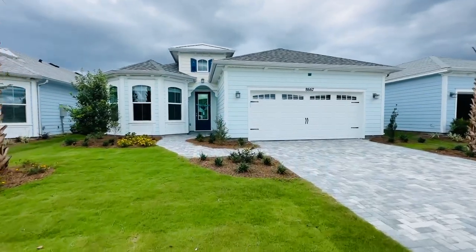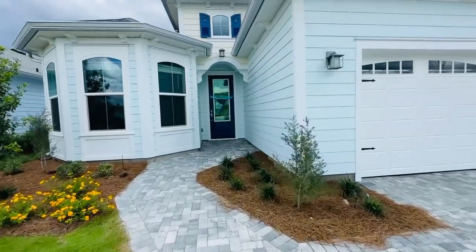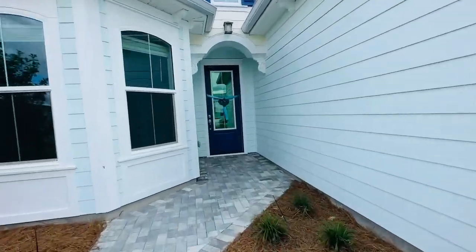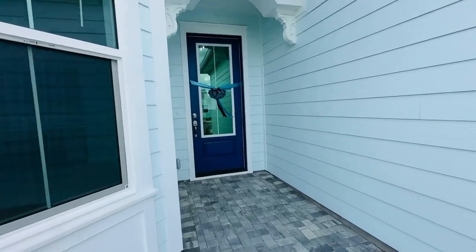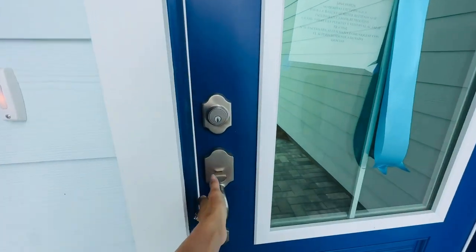Notice you've got your pavers here and you're gonna find that in this house there are maybe two upgrades that were not chosen. It's beautiful. Let's go.